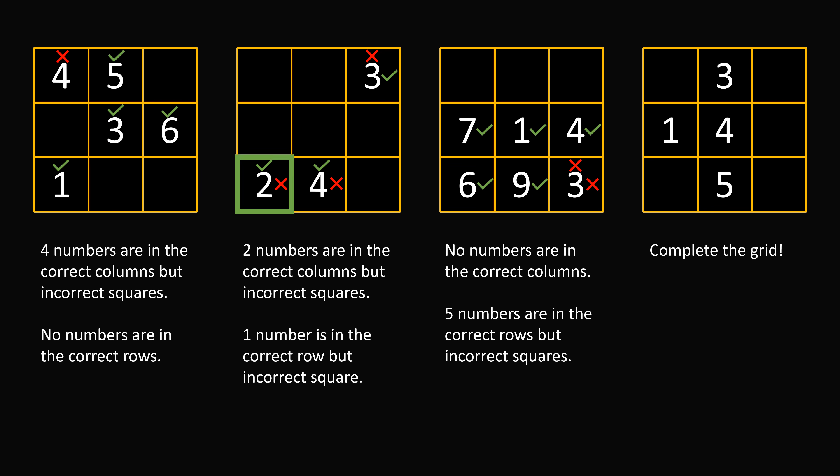Now the number 2 has to be in the first column, and we already have that it's in the incorrect square. So it can't be in the third row. It can't be in the second row because 1 is taking that up, so it must be in the first row and first column. The number 6 has to be in the third column, and we know that it's in the third row. So it has to be in this very last square.